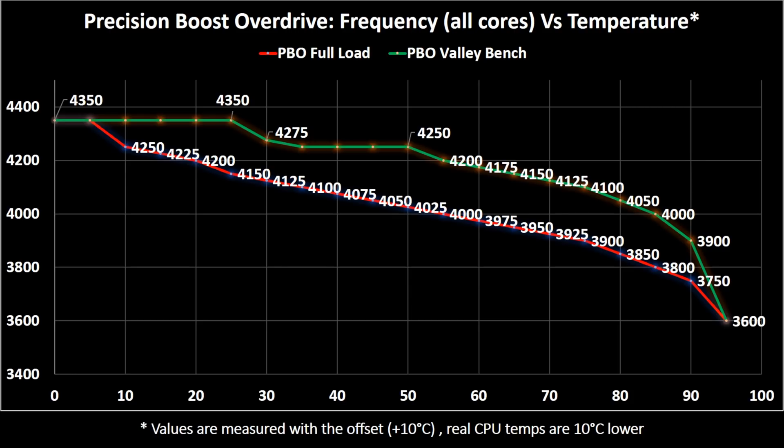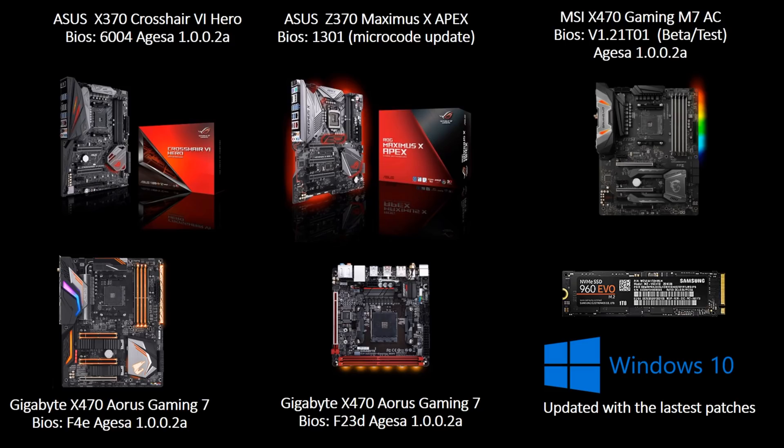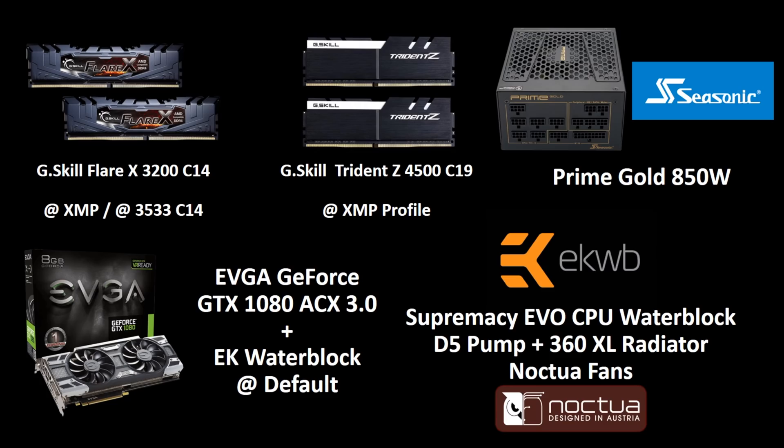The sweet spot is around 50 to 60 degrees, something that is achievable even with the stock cooler. All the boards I've used in the test are updated to the latest BIOS or firmware, and even Windows is updated with the latest patches to give you numbers as close as possible to a real world situation.